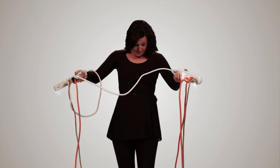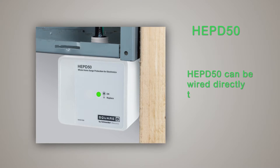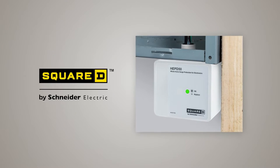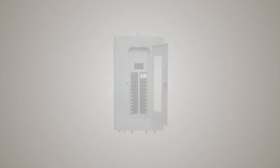Confused about what type of surge protection your home needs? Then look no further than the HEPD-50 home electronics protective device. The Square D HEPD-50 is a compact and affordable surge suppression device designed to connect to any residential load center.